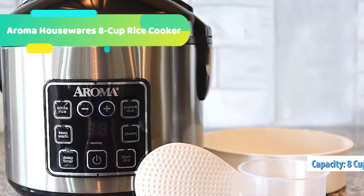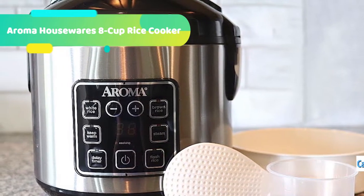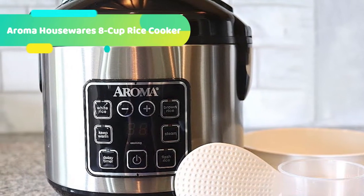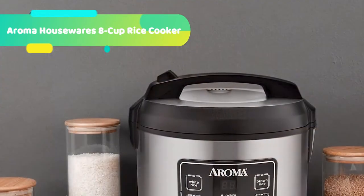The programmable 15-hour delay timer is perfect for hectic weekdays, as rice and water can be added in the morning and set to be hot and ready when needed at night. This versatile meal maker is also great for cooking oatmeal, soup, stew, and more.